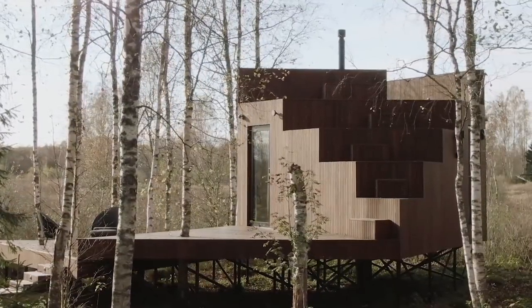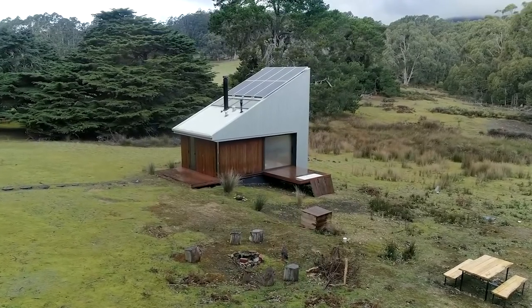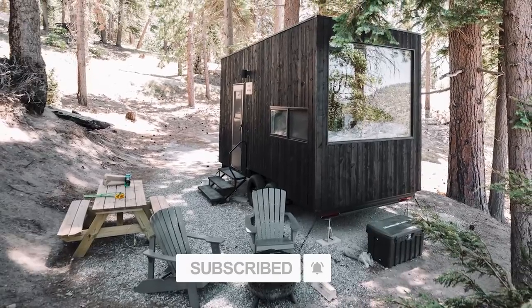Hi and welcome to a new episode of Tiny Prefab Houses. Today we'll visit four tiny houses located in several continents. Please subscribe and turn on the bell button to get the latest updates about new videos.